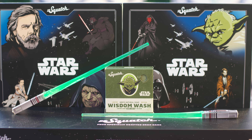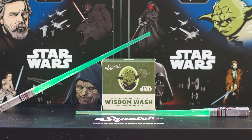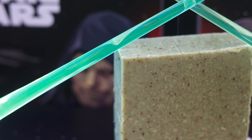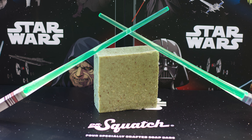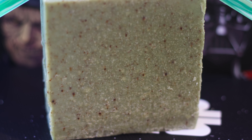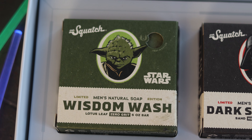At 7 is the Wisdom Wash, the Yoda bar from the first Star Wars collection, and our highest-ranked Star Wars bar. This brick just really works. It has one unique ingredient — lotus leaf — but it does a lot of heavy lifting, making it one of the most hydrating and deep-cleaning bars, and even adds a little bit of light grit. The scent though is really why it's so high. It's something of a citrus, herbal scent with some notes of lime. It's maybe the most refreshing bar on the entire menu.